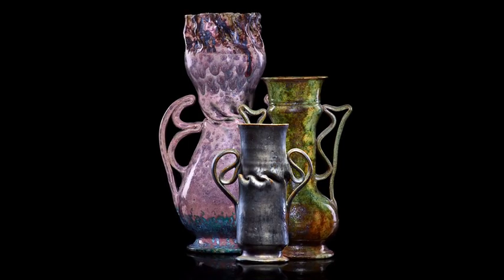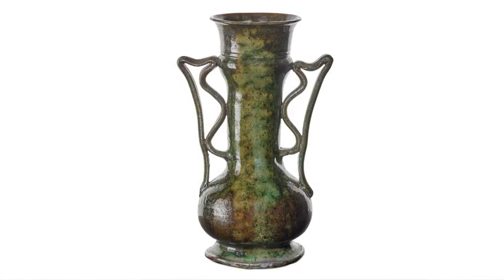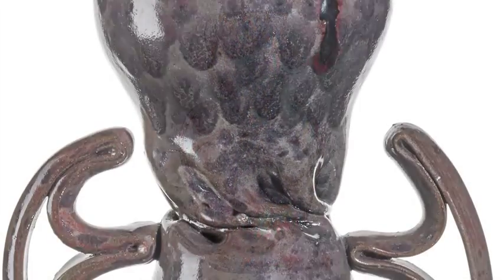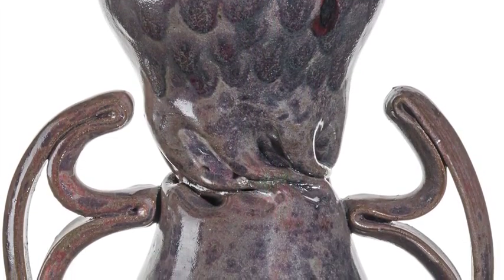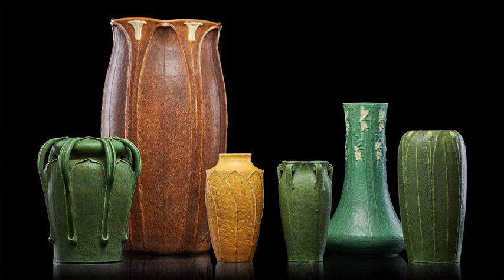Furthermore, the George Orr — they're the best pieces of George Orr we've ever had. We sell a hundred pieces of George Orr a year. This grouping includes a magnificent two-handled vase. Really, it's a treasure, one of the great two-handled pieces that Orr ever made. Magnificent, and a lot of other surprises.